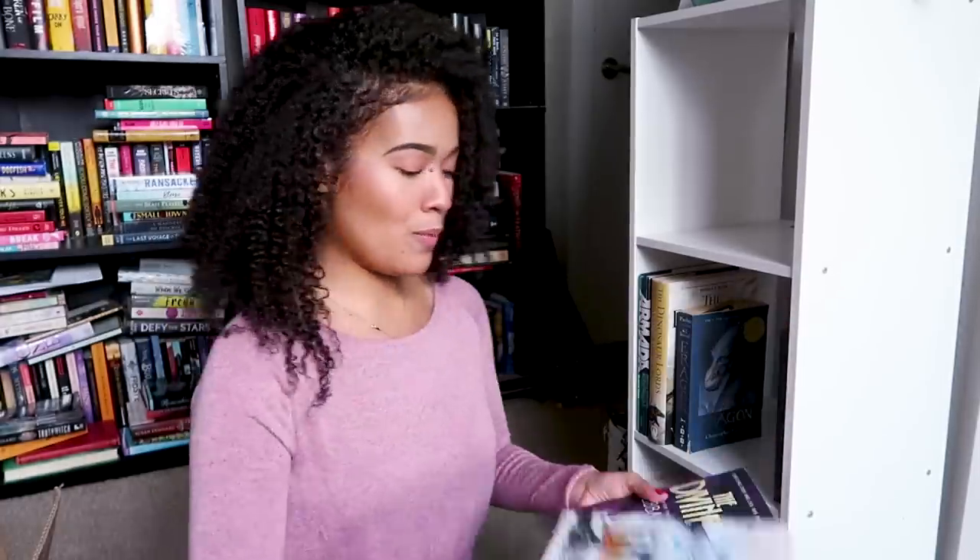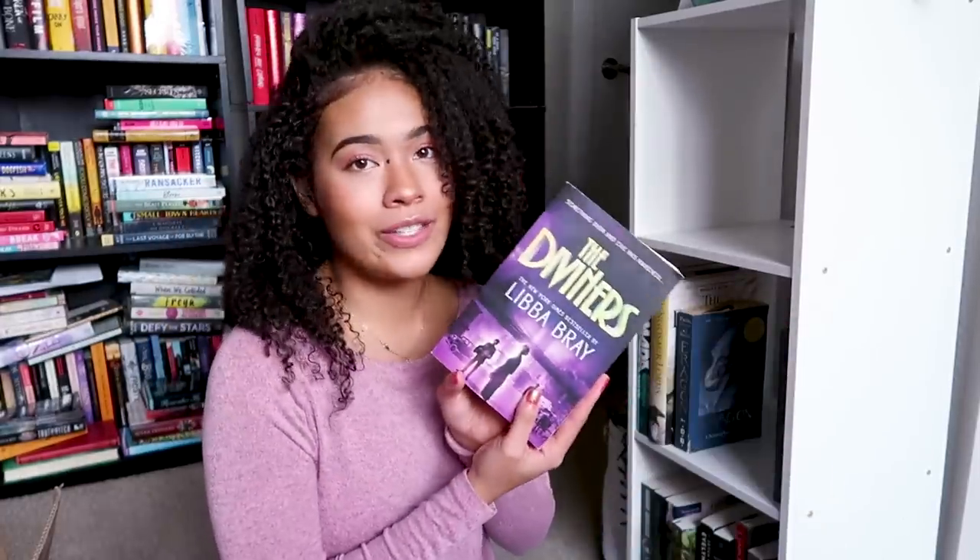Now I'm kind of just eyeballing everything and hoping that all these books will fit over there, but I guess we'll find out. Let us just remove these. Oh my god, I still need to read The Diviners. I haven't looked at any of the questions yet, so this is going to be completely on the spot.